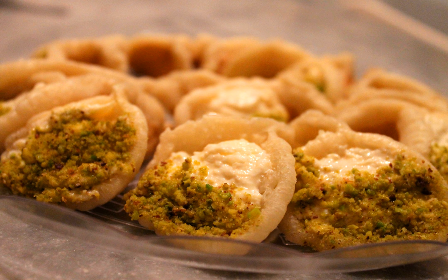Kataif was mentioned in a 10th-century Arabic cookbook dating back to the Abbasid Caliphate, by Ibn Sayyir al-Warraq, called Kitab al-Tabikh — the Book of Dishes. The book was later translated by Nawal Nasrallah and named Annals of the Caliph's Kitchens.